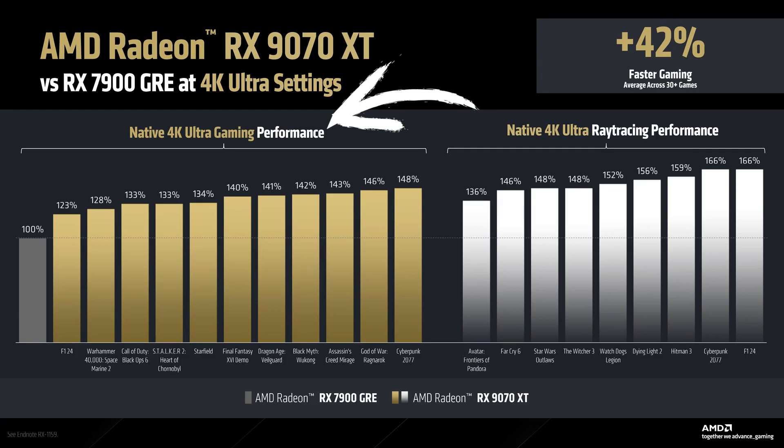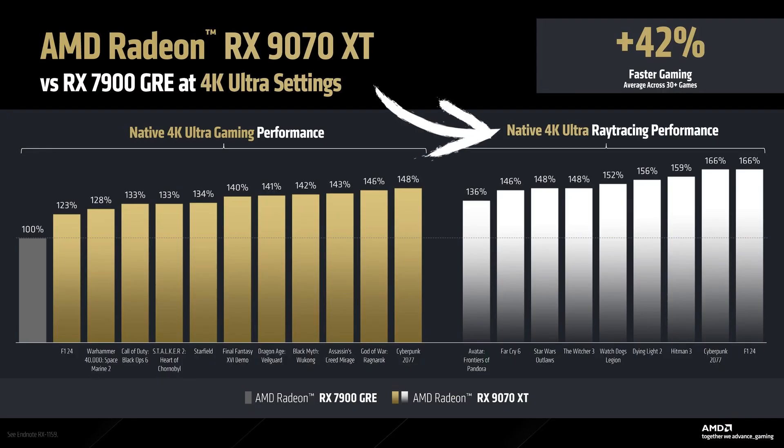In terms of ray tracing performance, the 9070 XT — these are according to AMD's first-party benchmarks, so probably cherry-picked — but I tend to trust AMD; most of the time they don't just lie in these benchmarks, so they pretty much tend to be spot on. In terms of ray tracing performance, the 9070 XT is 53% faster than the 7900 GRE. So that's a huge improvement in terms of ray tracing performance, and it's a really big improvement over the 7900 GRE overall.